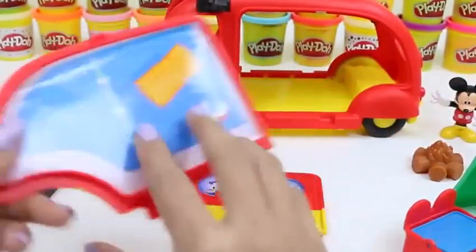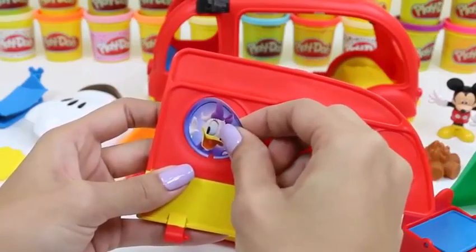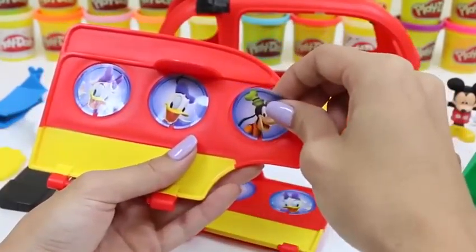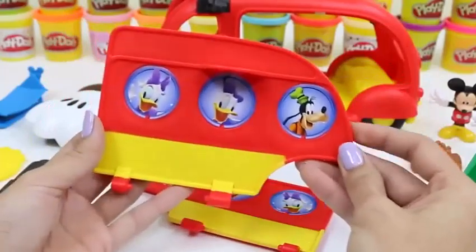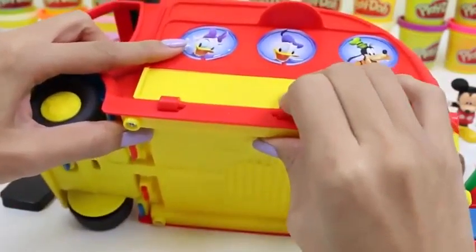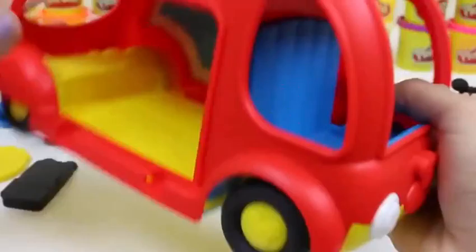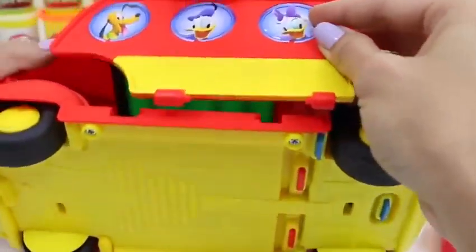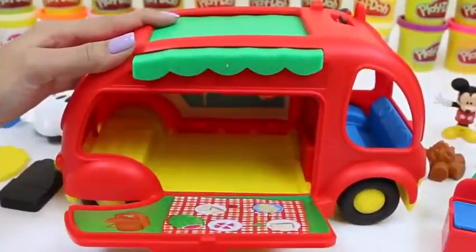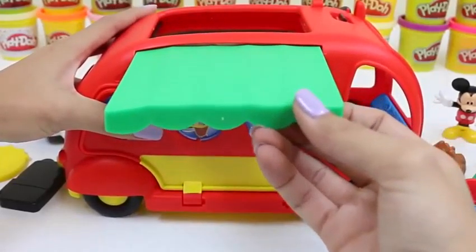We do the same thing for the other side — there's Miss Daisy, Mr. Donald, and Goofy up front! Then we just snap the doors on the side of the camper. Nice, that looks good! So when you pull this down, it becomes our picnic table! And we can pull this out for extra shade — you don't want to get sunburn!